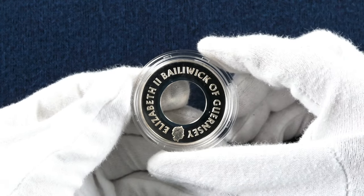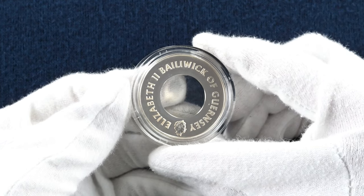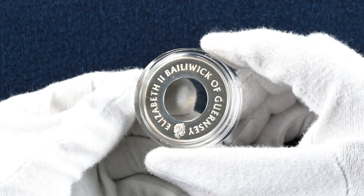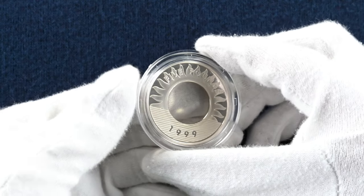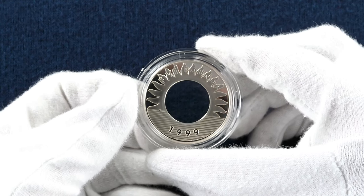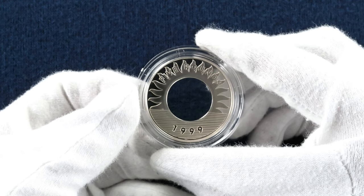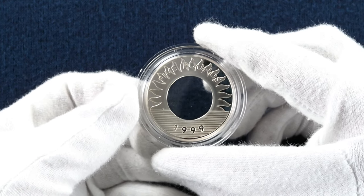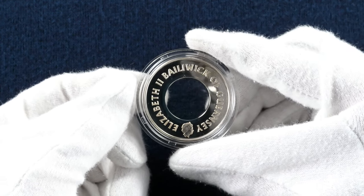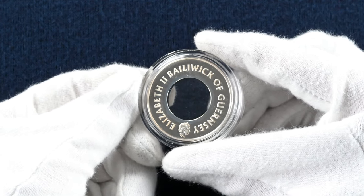Our final circular coin with a hole in it is this £5 coin from Guernsey. This wasn't from our random world coin boxes — when I told our photographer what I was doing, she had this coin being photographed for our eBay shop, so I thought I'd include it. This is a silver commemorative coin rather than a circulating one. The reverse depicts a rising sun surrounding the central hole with the year of mintage 1999 below. There were only 50,000 of these minted. On the obverse you can see a fifth portrait of the Queen with the country name and her name minted around the hole.